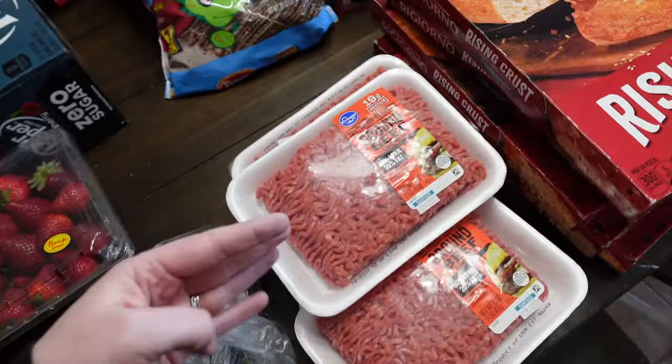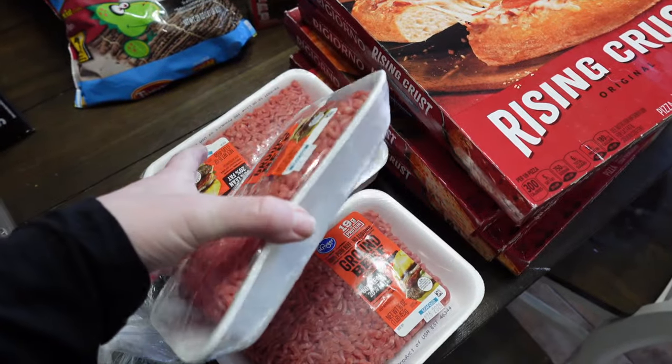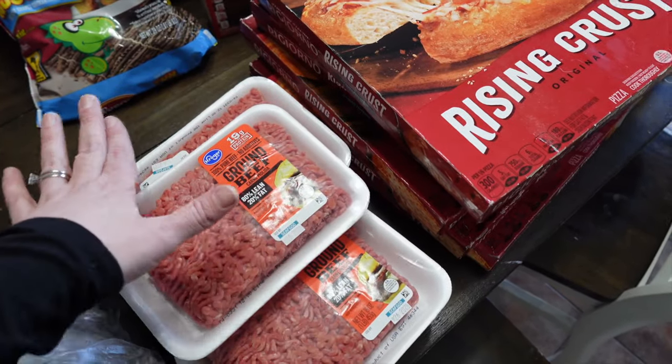Ground beef was on sale for $3.99 a pound — I got five pounds. I like when it's on sale in these individual containers. A lot of times it'll be in those big chubs, but this just makes it easier — I can stick them right in the freezer.